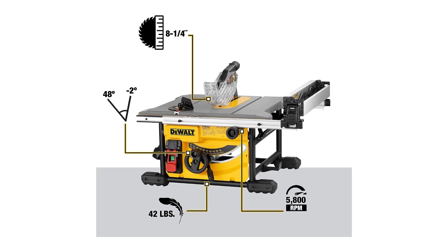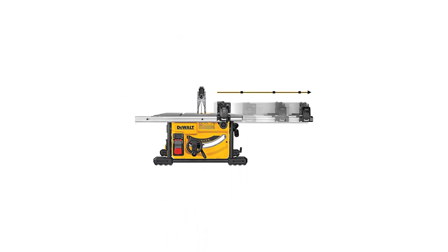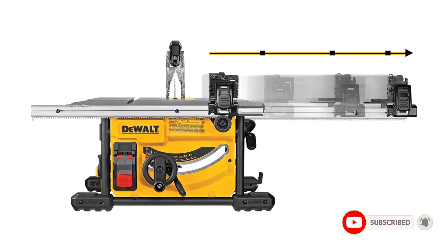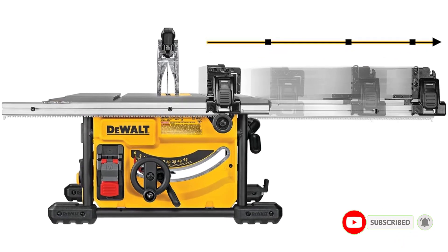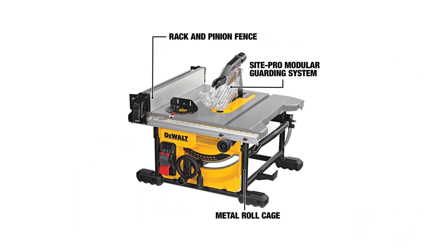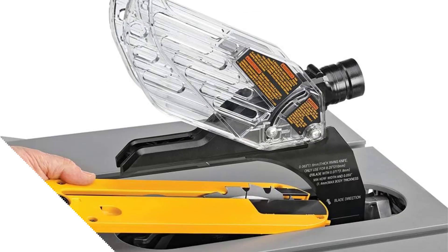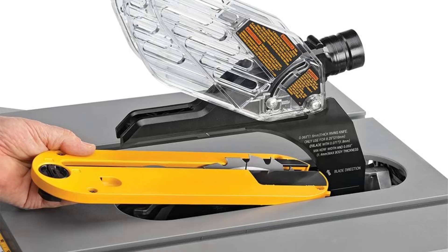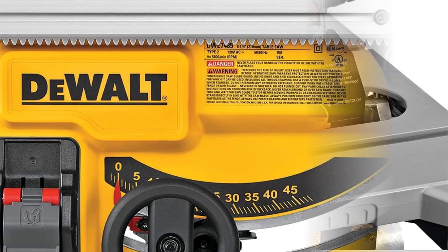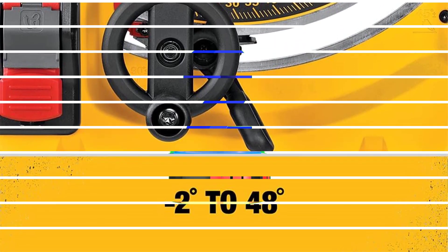The large rip capacity stands out, accommodating sizable materials like 4x8 plywood or OSB sheets, making it a reliable choice for substantial jobs. With this tool at your disposal, you can tackle projects confidently, knowing you have the equipment to achieve good results. Key features include a strong motor for efficient cutting, rack and pinion rails for accurate cuts, and a sturdy platform built to last in demanding job site conditions.